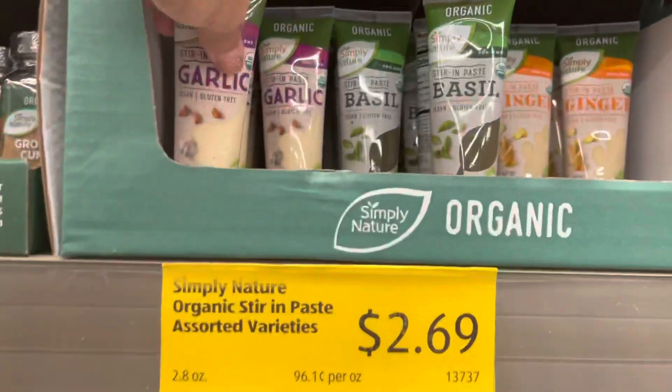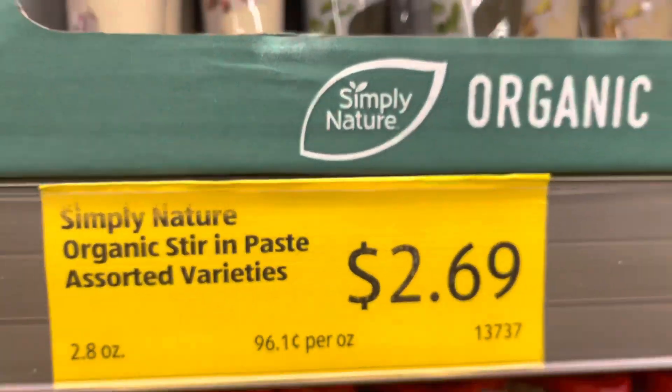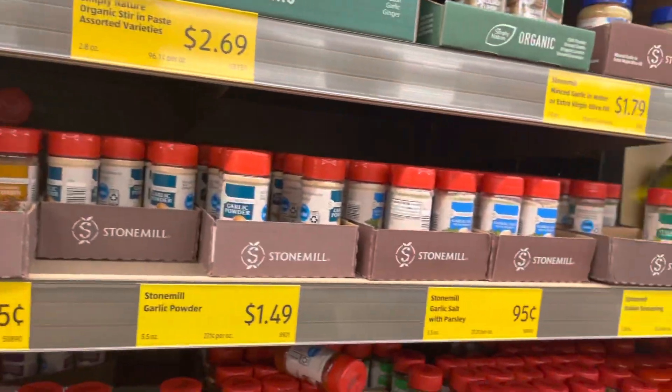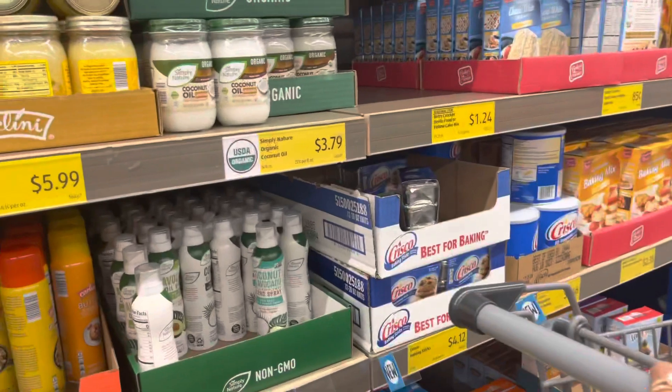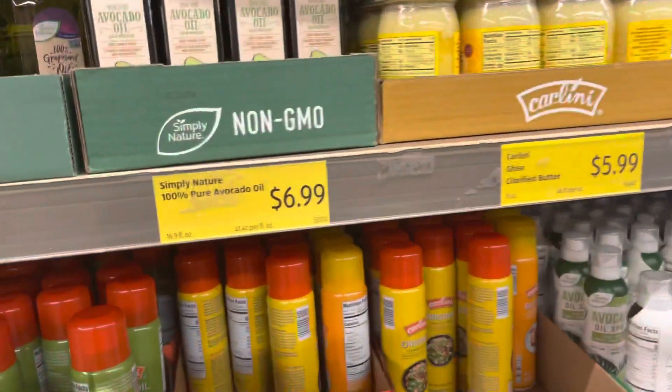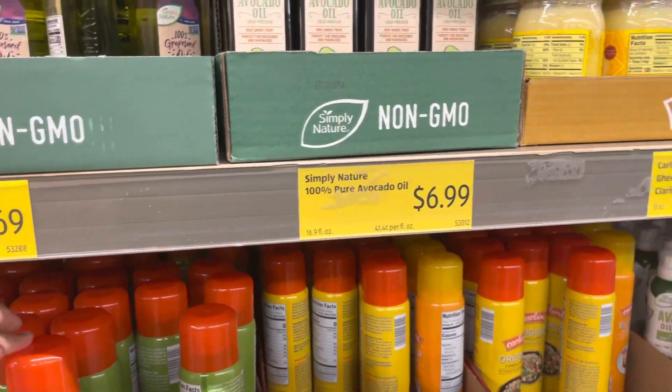Wow, they have organic seasoning for $2.69! Let's see if they have olive oil — they do have olive oil spray, but I'm not going to get this because I can get it at the dollar store.